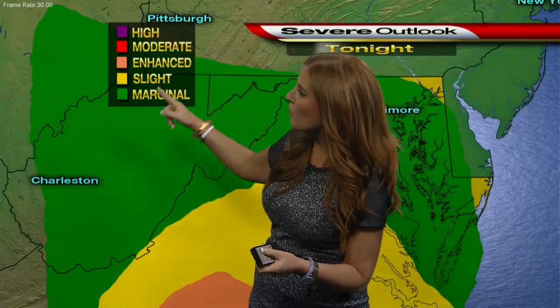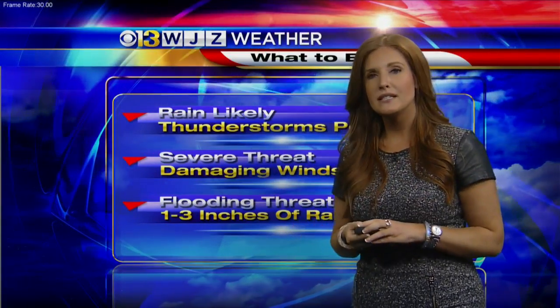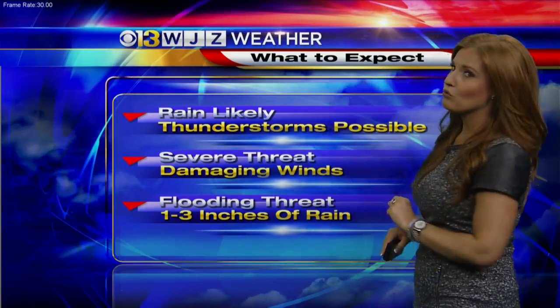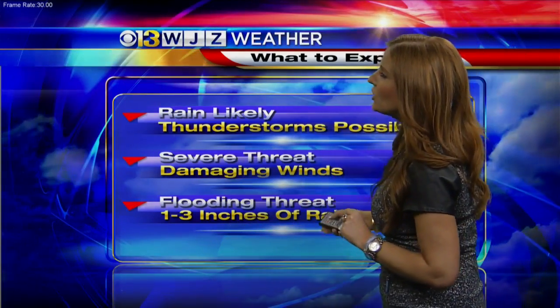Marginal being a one out of five — one being the lowest, five being the highest. As for the severe threat for us, it looks like damaging winds are the main concern. There is a small chance that we could see a tornado, but really that's on the lower end. We're also looking at some very efficient rainmakers tracking through, so we could see one to three inches of rain that could lead to some isolated incidents of flooding.